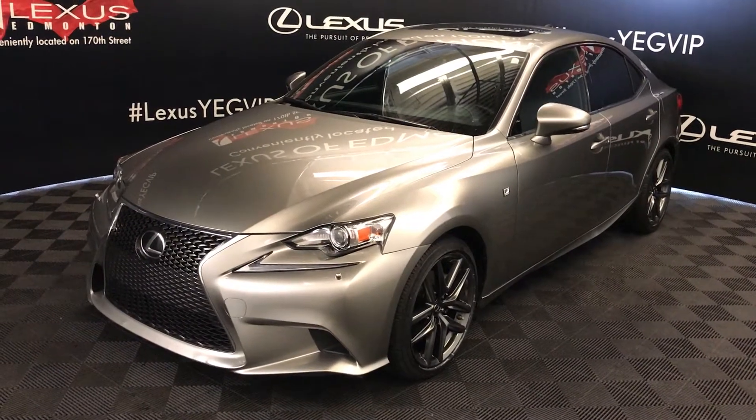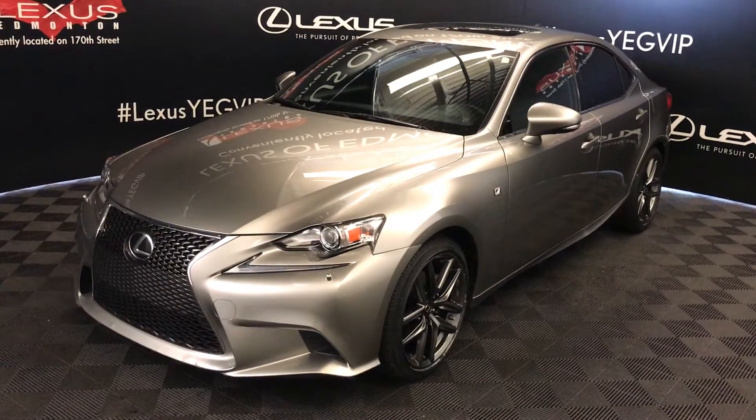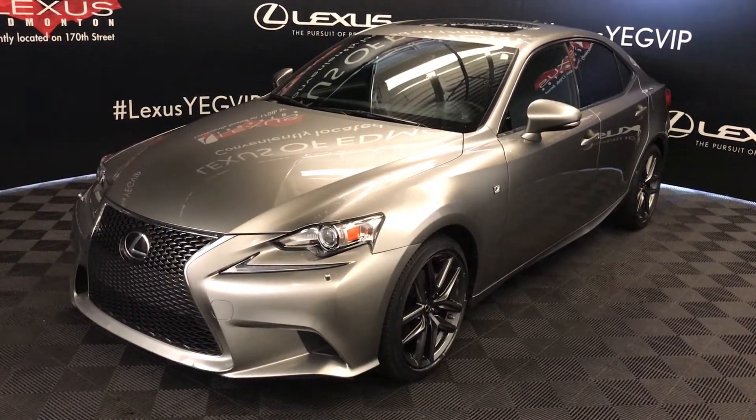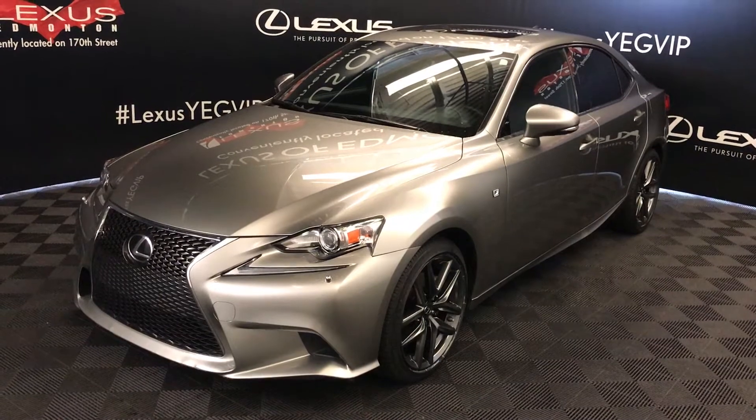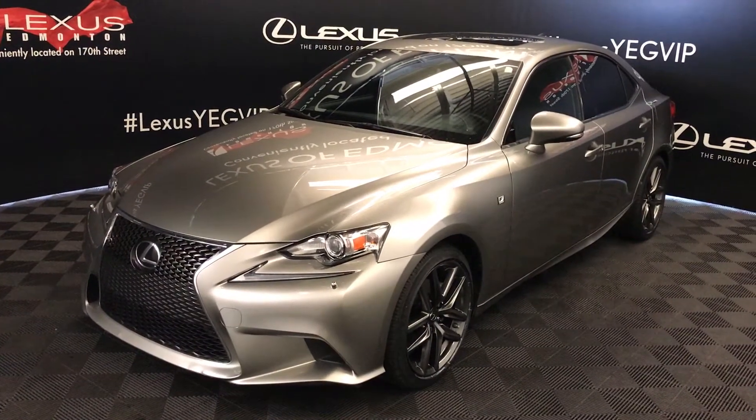We're looking at a pre-owned 2014 Lexus IS 250. Six-speed automatic, 2.5-litre, six-cylinder engine, all-wheel drive, atomic silver exterior, black Nulex material, four-door, five-passenger.